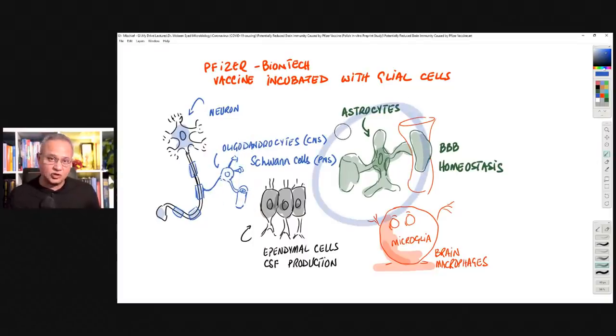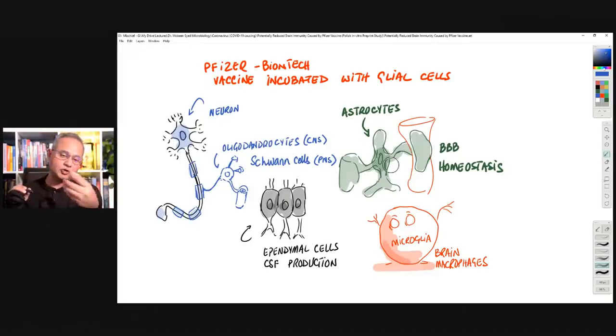Another glial cell type is the astrocyte, which wraps around blood vessels and helps form the blood-brain barrier. Imagine a pipe with a leak — astrocytes put their little extensions over the open areas on blood vessels, reducing or preventing leakage of substances from blood into the brain. Astrocyte function also gets impacted in the same way: cytochrome C is changed, amide I is changed, lipid droplet synthesis is changed, and so on.